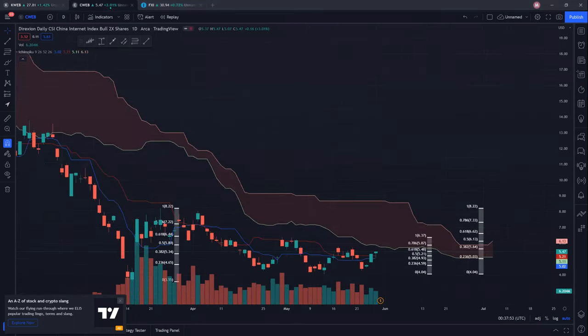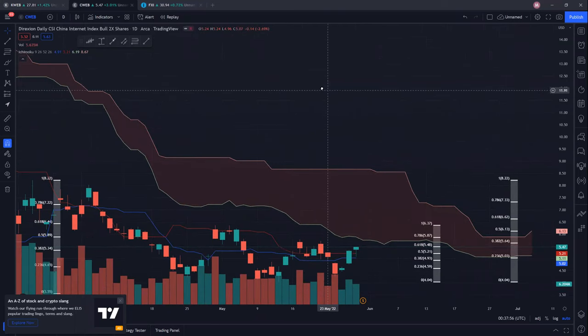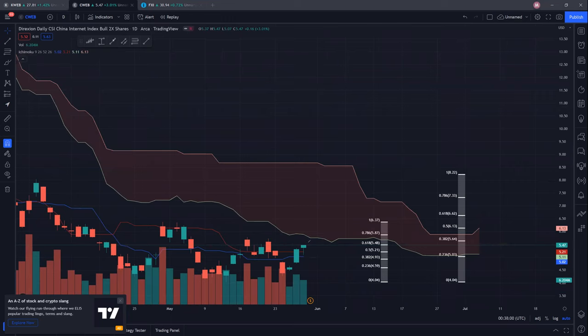Next up, we have CWEB. CWEB is in a very tight range. We have yet to test the cloud resistance but are approaching it very soon. The cloud is extremely thick, so there will definitely be some struggle between $6 to $8. Looking at resistance, we did not close above the 61.8% level at 5.48, so 5.48 will be a very tough resistance. Next resistance to watch is 5.87, followed by the recent high of 6.37. There is a lot of resistance upcoming for CWEB, and it's better to see whether we can even cross 5.87 and 6.37 before expecting a bigger move up.